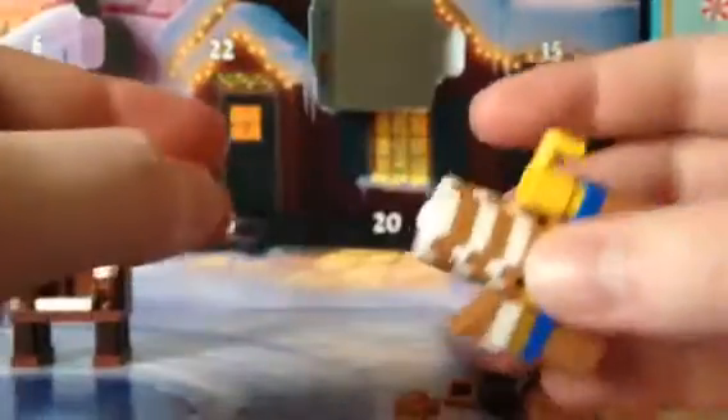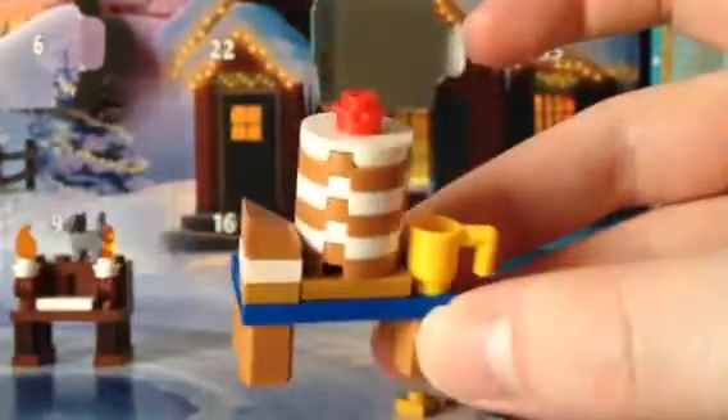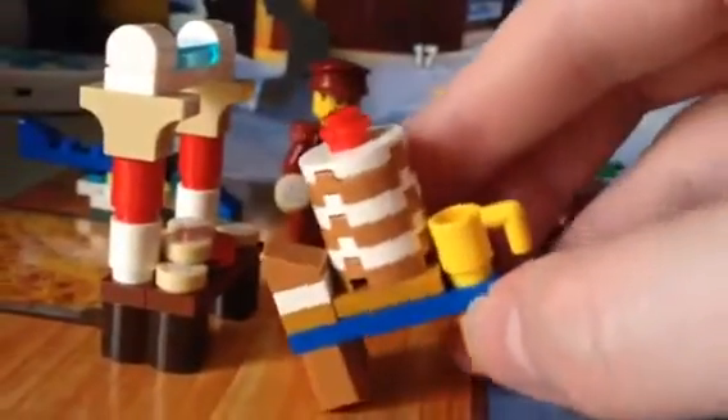Let's just get in there. So I need this piece, the white piece... There we go. Looks absolutely perfect. So we'll put that right here.